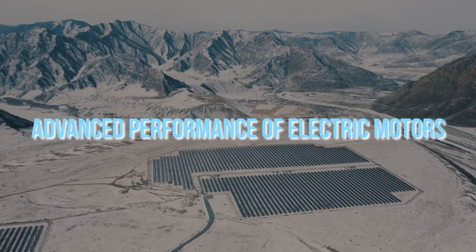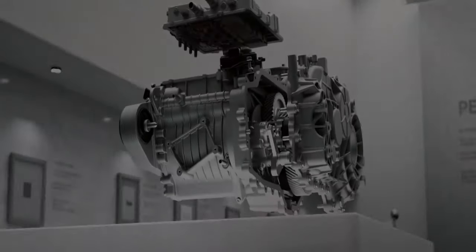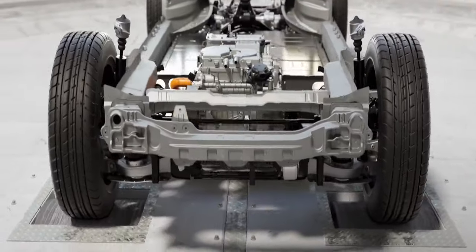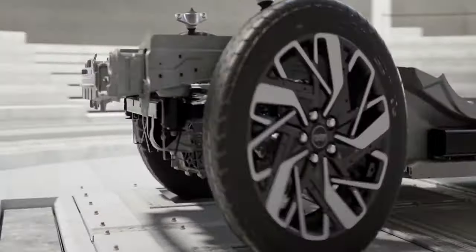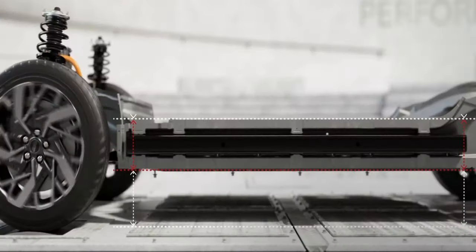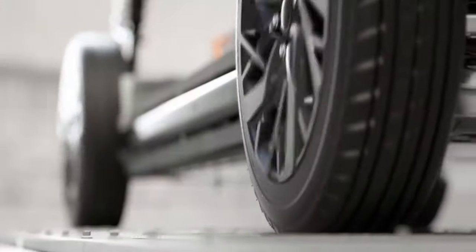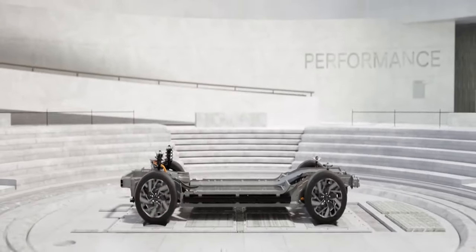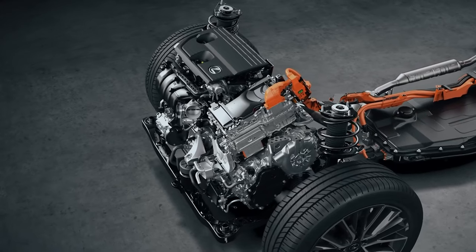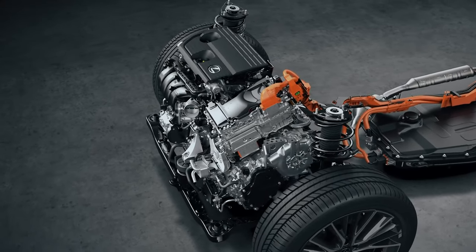Induction motors are used in electric vehicles rather than internal combustion engines. These motors are self-starting, very efficient, and well-built. As a result, there is no longer a requirement for a variable-speed transmission system. Moreover, the latest electric cars come with more than one motor, which takes their performance to the next level.